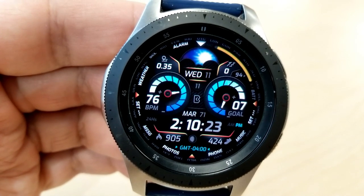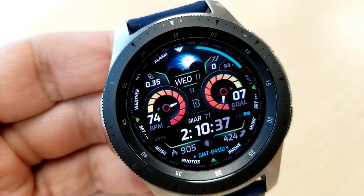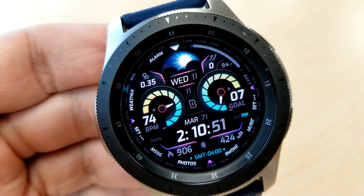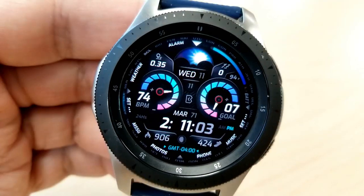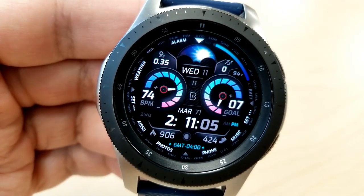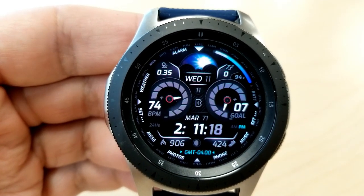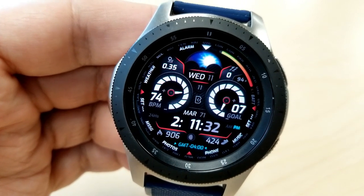You'll also notice you have lots of activity stats and app shortcuts. For those two dials, you have your heart rate on the left hand side and your daily step progress is shown on the right. In the bottom section of the face you have the date, time, as well as a graphic for the current moon phase, your calories burned, and your step count. In the top section you have your distance traveled to the left, your date in the center, and on the right hand side you have your floors climbed as well as your battery power remaining.